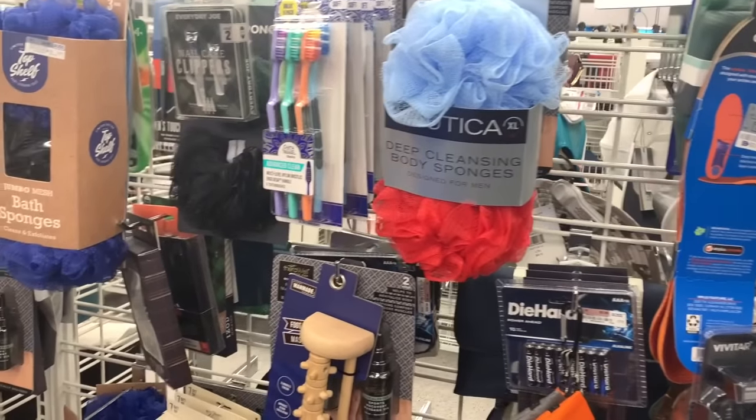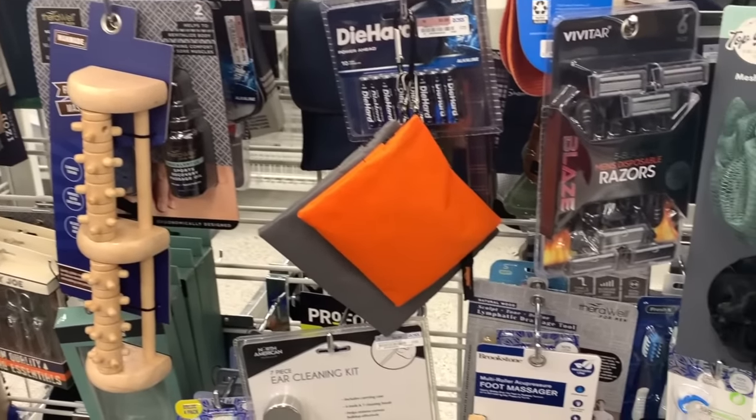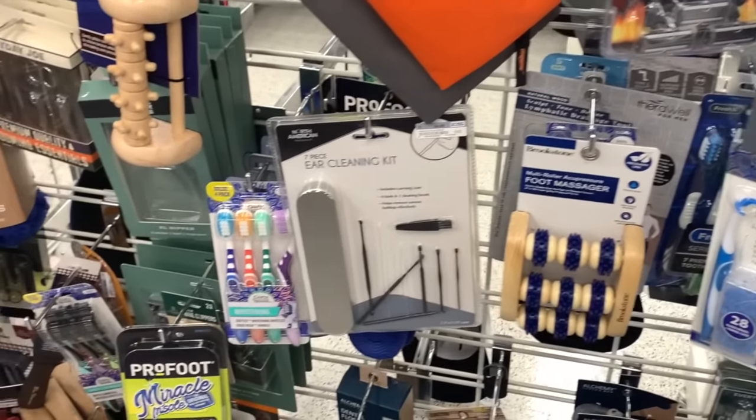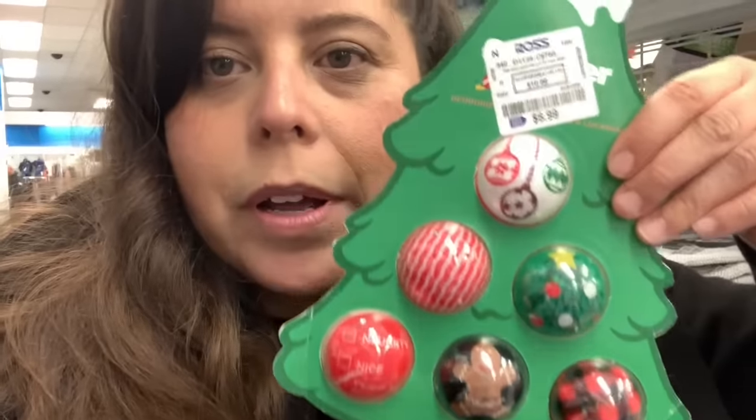So I'm at Ross and I'm getting — not cheap gifts, but like under $5 for this game that we're playing. It's also really good for my elephant game. So I got this razor kit. It's a seven-piece, it's $4.99. I got two of those because men really like that kind of stuff, and guys play this game too. I also got gym locker balls — it's a deodorizer. This is only $2.99. I got the tree one.